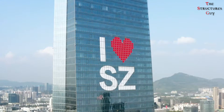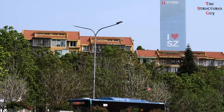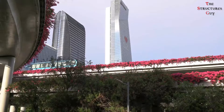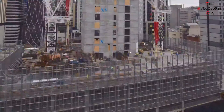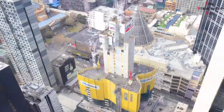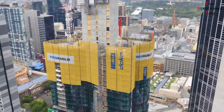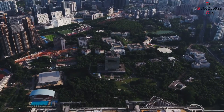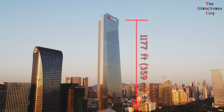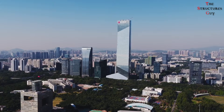Hello everybody, this is TheStructionsGuy and today we're talking about the engineering of the tallest detached core building in the world, Hanging Center Tower. Due to the pandemic, construction of skyscrapers has diminished in the US since less office space is needed in the future, but in China the construction of skyscrapers is still booming. Located in Shenzhen, China, the Hanging Tower is a mixed-use building with a height of 1177 feet or 359 meters and 70 floors, five of which are underground.